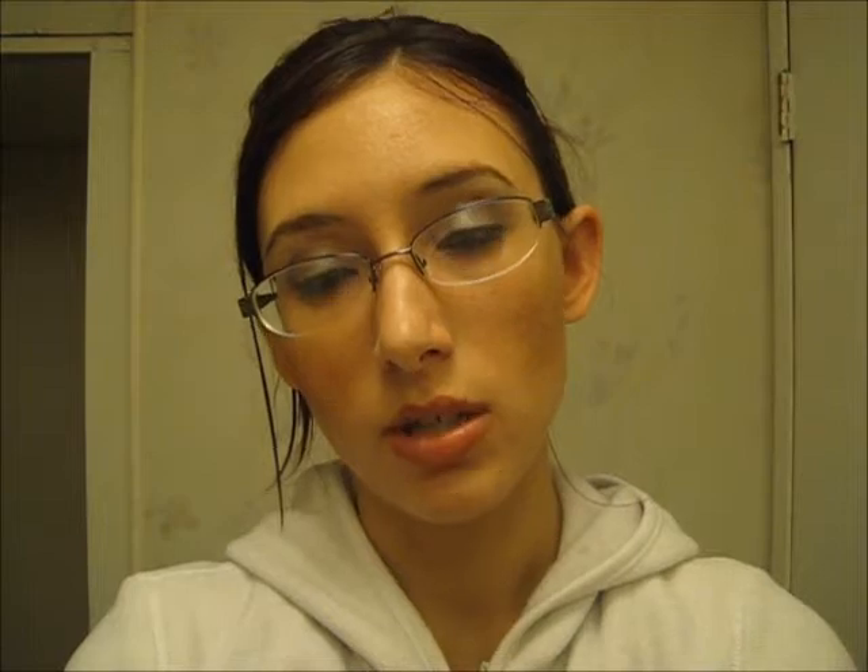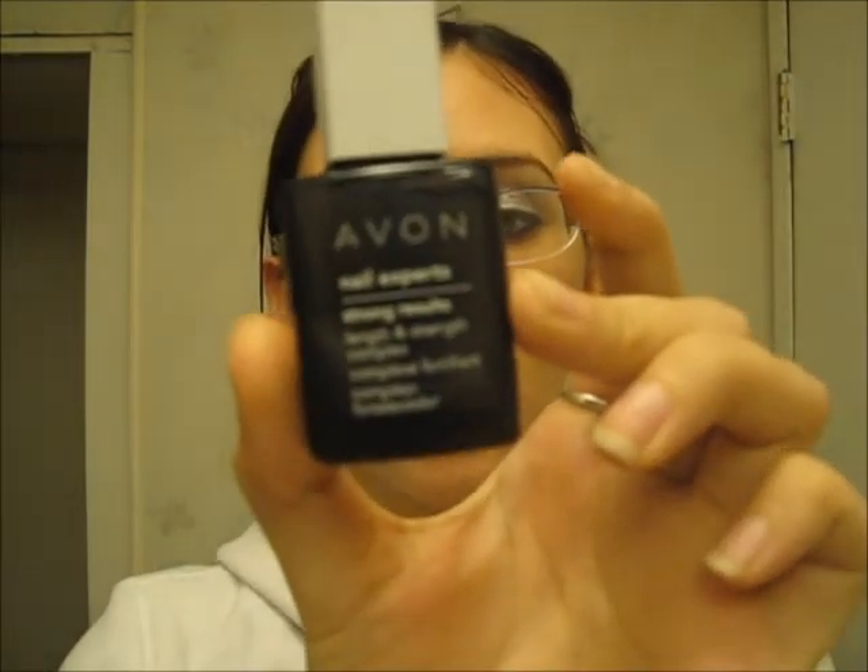The last thing that I got from Avon is the Avon Nail Experts Strong Results Length and Strength Complex Formula. This polish strengthens and hardens your nails with diamond dust and calcium. What you do is apply it to your nails two times a day for five days, and during those five days you don't put any color nail polish on top, because it will make it not work. I've only been using it for about a day and I've already seen an improvement in my nails. They bend and break and chip a lot, and I'm just not happy with them — I like them to be longer and healthier. But in the day that I've been using it, my nails feel healthier, which is pretty nice.